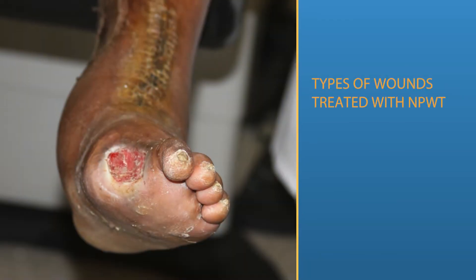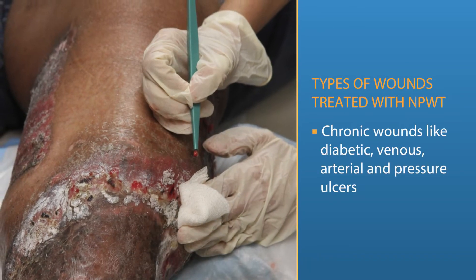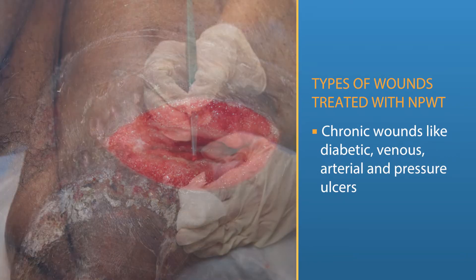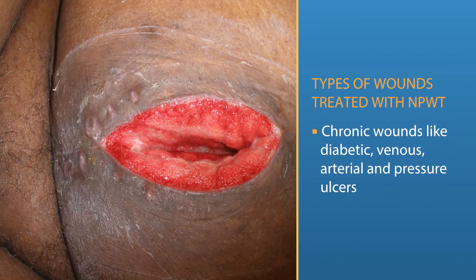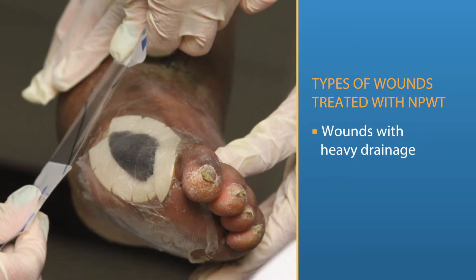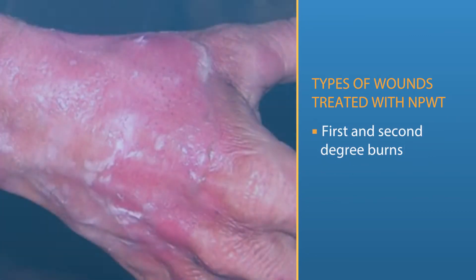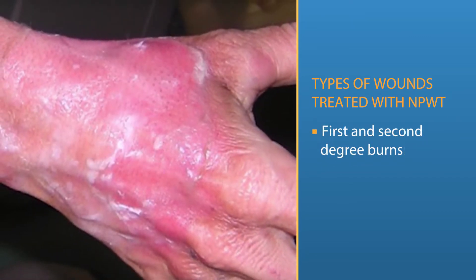The types of wounds treated with NPWT include chronic wounds like diabetic, venous, arterial, and pressure ulcers, amputations, wounds with excessive drainage, acute or surgical wounds at risk for infection, and first and second degree burns.